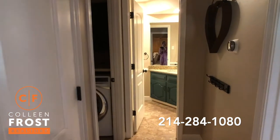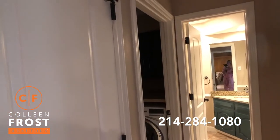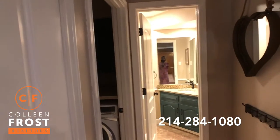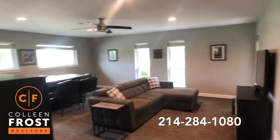As we come down the back hall, we have a storage closet, a gorgeous utility room that leads to the two-car garage — but don't forget an additional storage building that holds an additional four cars — a half bath, and a great oversized game room.